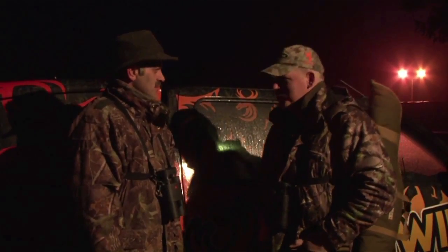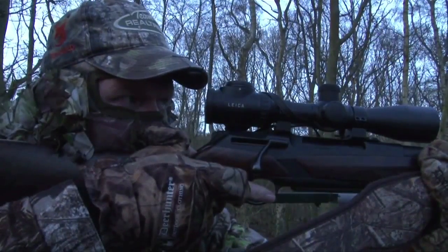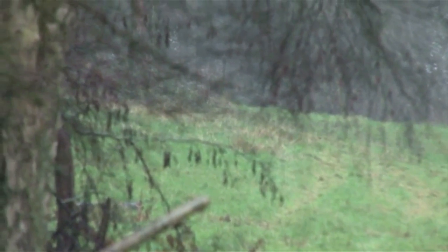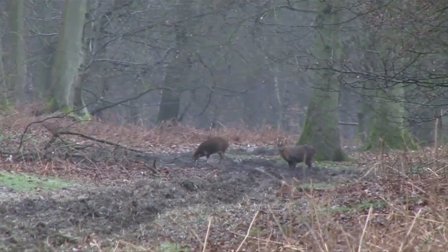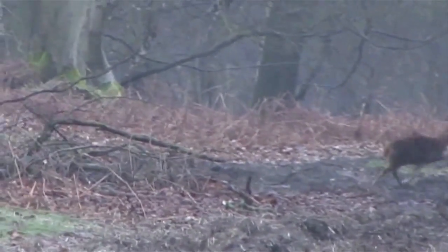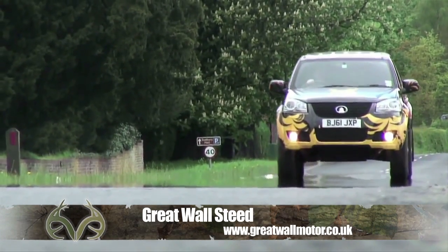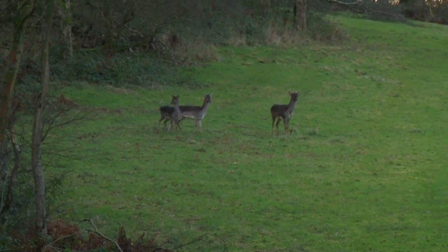Our very own Ian Harford has hunted these hills on several occasions with Service UK, and has taken a few muntjac. However, the biggest of the lot escaped his grasp. This time, Service UK's head honcho Owen Beardsmore has invited myself down to help out with the management on this estate. There's game everywhere here, and the numbers are very healthy.